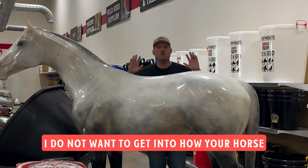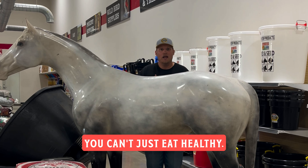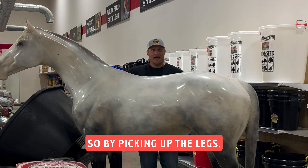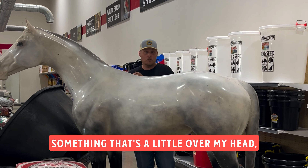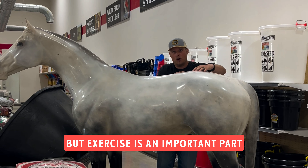The first is exercise. I don't want to get into how your horse should exercise or anything like that. However, you should know that the top line right here is going to be a muscle, and that muscle is going to need to be worked. Just like in humans, you can't just eat healthy — that will only get you so far. You have to exercise. By picking up the legs, you can work these top muscles, especially if the horse has to high-step, like on an aqua tread or anything like that. Exercise is an important part of the top line.